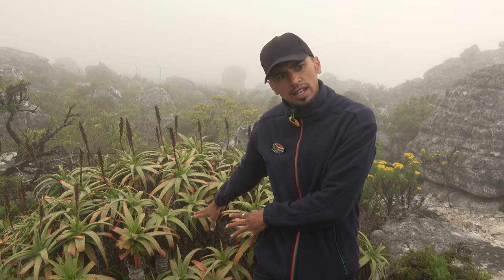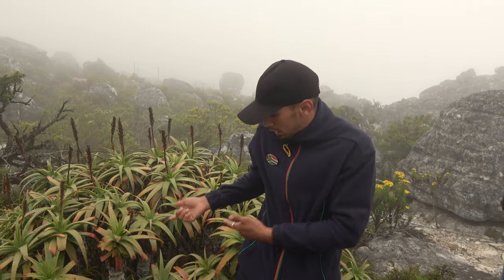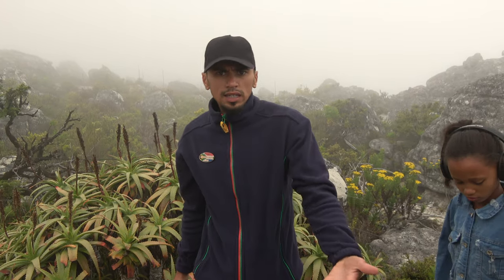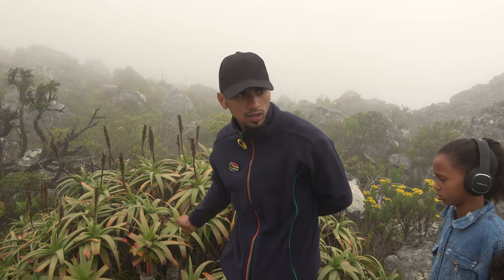However, I would still recommend you go to an actual doctor to get it checked out. But this aloe vera tree, like many of the plants at the top, is used for different skin products, hair products. I once saw a video where they actually cut the leaf of the aloe vera tree open and the ladies use it on their hair — probably makes it silky or something. And if you are interested in getting any aloe products, if you're going down to Boulder's Beach where you find the penguins, there's actually an aloe vera store over there which sells all the different aloe products.